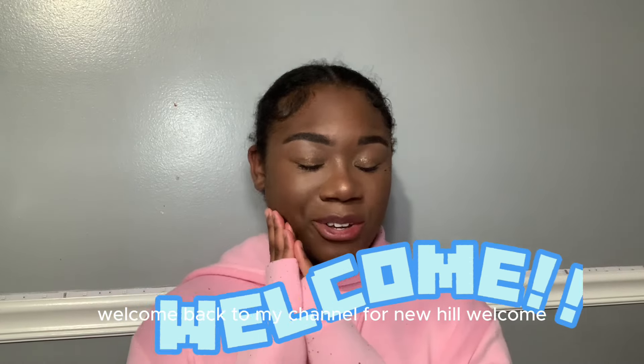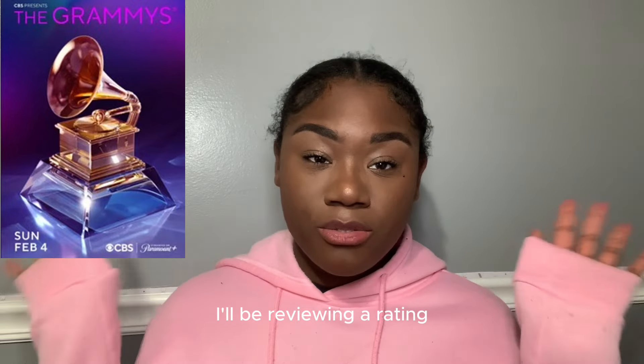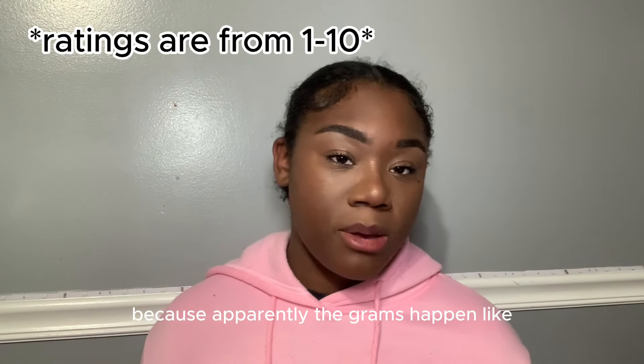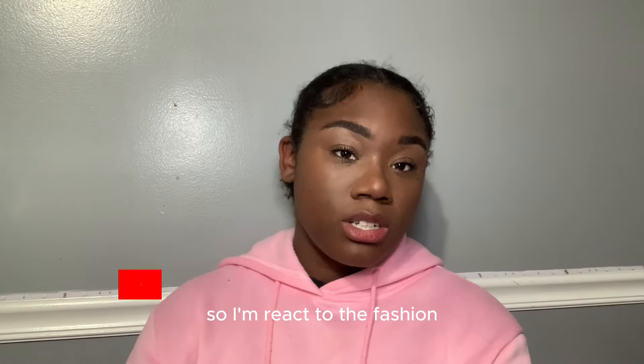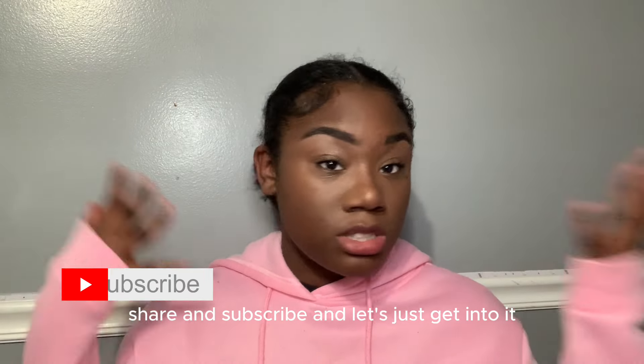Hi everybody, welcome back to my channel — Funny here. Today's video I'll be reviewing and rating the fashion that was at the Grammys, which apparently happened yesterday or the day before. Don't forget to like, comment, share, and subscribe, and let's just get into it.